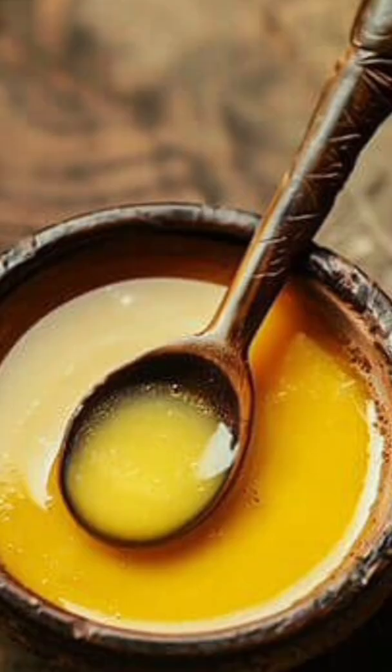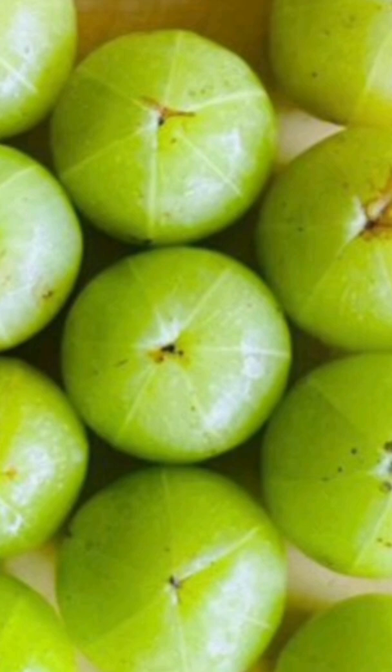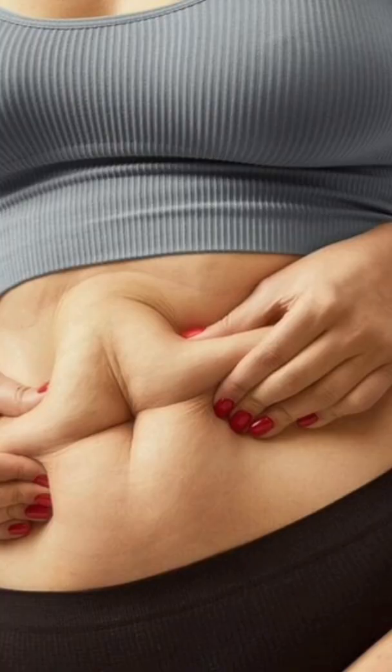For weight gain, mix 1 teaspoon Amla powder with 1 teaspoon ghee and gulp with lukewarm water. If eating fresh fruit, follow with 1 teaspoon ghee plus hot water. Note: if taken with honey instead of ghee, you avoid unwanted weight gain.